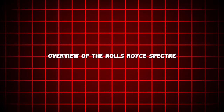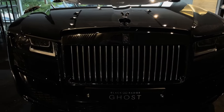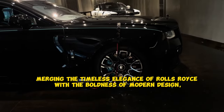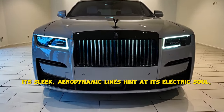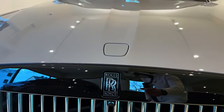The Rolls-Royce Spectre is not just a vehicle, it's a work of art. Merging the timeless elegance of Rolls-Royce with the boldness of modern design, this car captures attention at every curve. Its sleek, aerodynamic lines hint at its electric soul while retaining the majestic presence Rolls-Royce is known for.